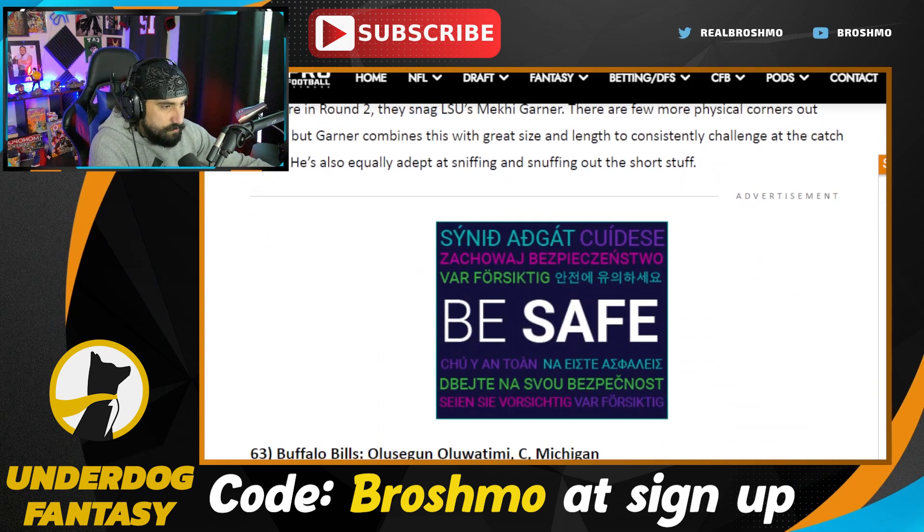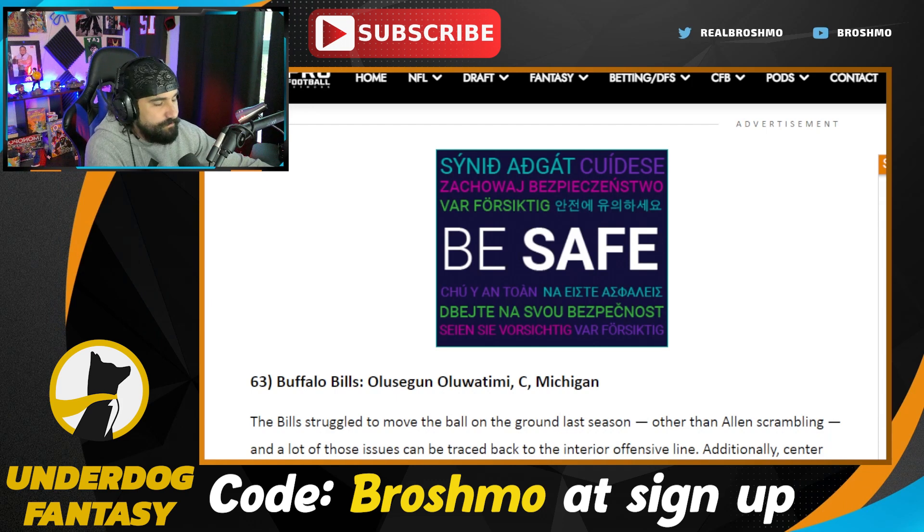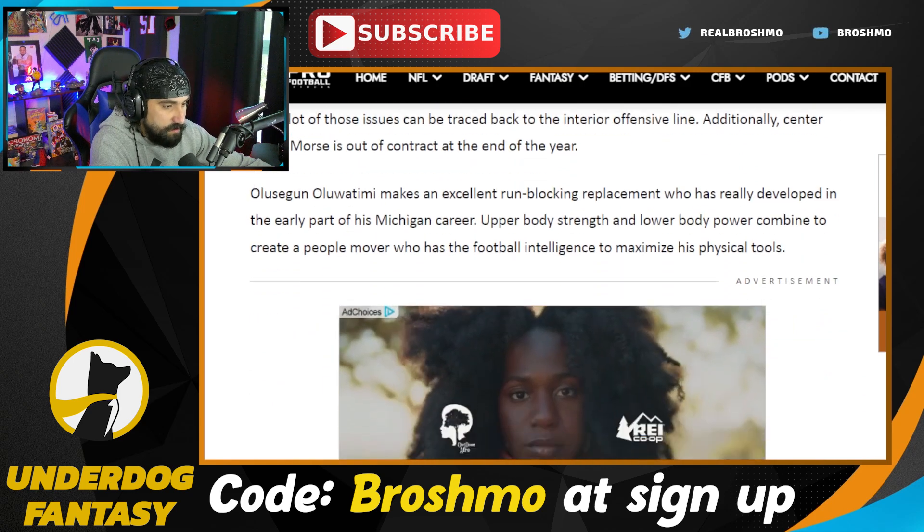Olu Fashanu — the former Virginia center Olusegun Oluwatimi — he's this power blocking scheme type of center, but he's playing really good football. Now we're into the Bills' picks. Starting the third round, we see Sean Tucker, Jaquelin Roy, DJ Turner — all guys I love. Jordan Battle. Tavion Wicks really hasn't had an ideal year.